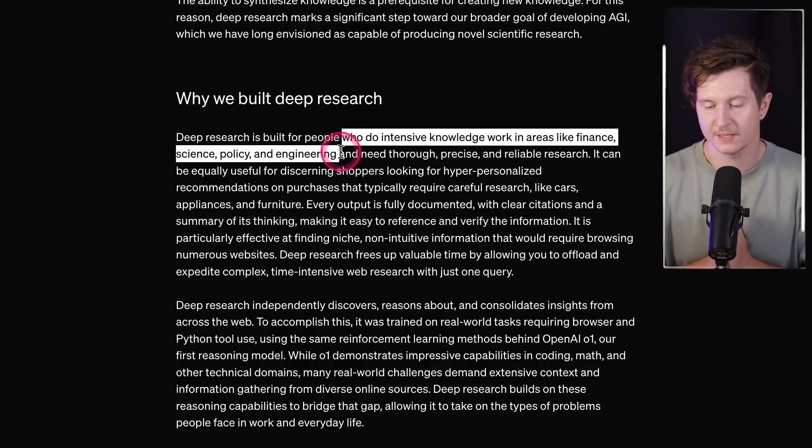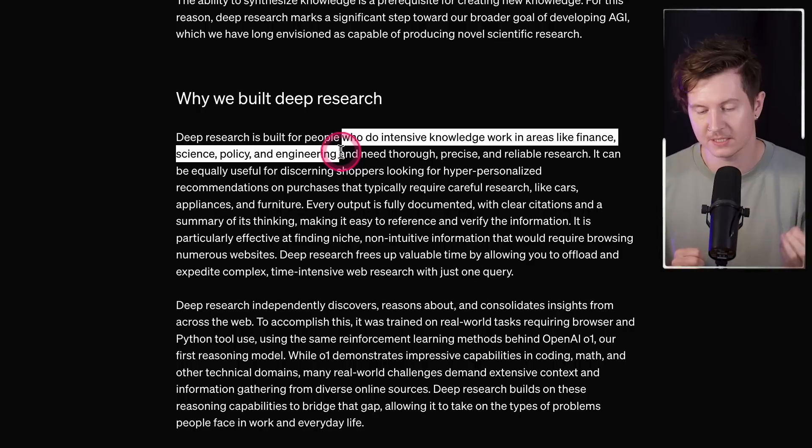Who is this useful for? OpenAI says it's important for people who do intensive knowledge work in areas like finance, science, policy and engineering. It's also an incredibly useful tool for writers, journalists and content creators. Really, this is useful for any area of life that needs reliable research — whether you're looking to purchase a car, go on holiday, or invest in property. Let's take a look at a few different examples of how we can put deep research to work.